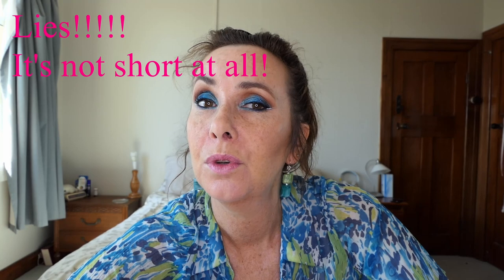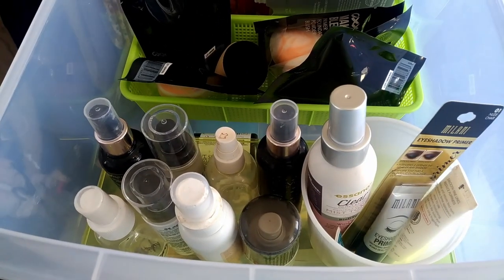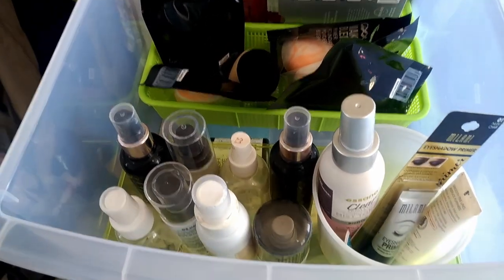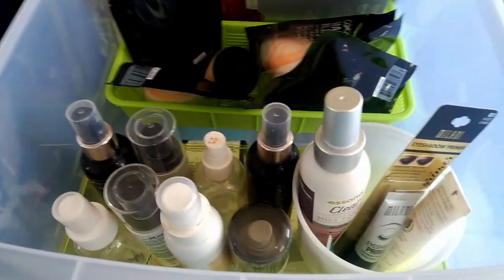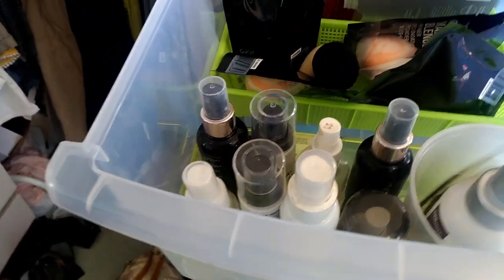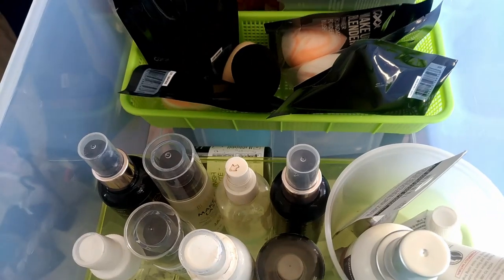I'm going to do my inventory on my phone because moving my big camera around is a bit tricky. So I'm just going to go through and have a quick overview of my drawers and how many products I've got. In this drawer I keep my face masks, spare sponges, setting sprays, and a few little extras like eyeshadow primer and eye cream. My first category: setting sprays.